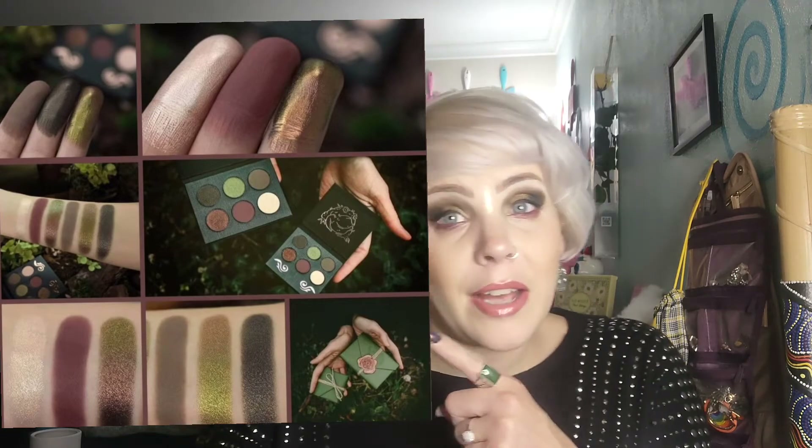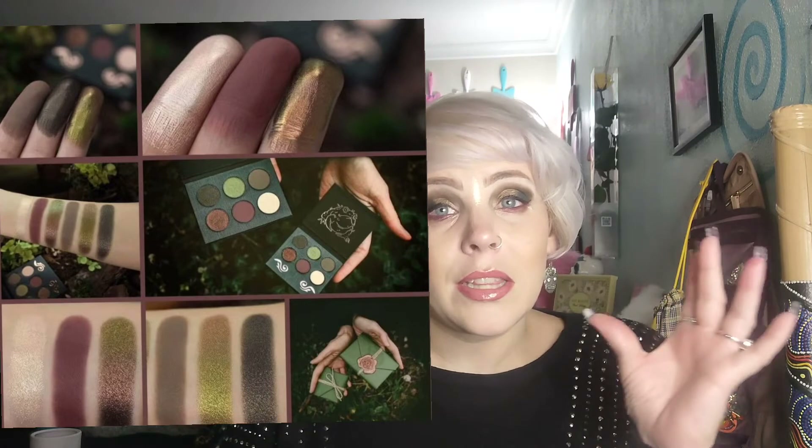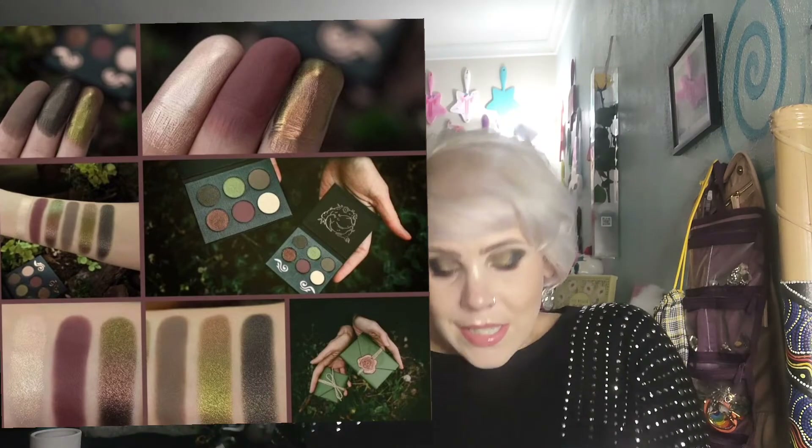When I converted the currency, $72 is what they want for that — not the mini one, the regular size one. For six shades, $72. Tammy, say it's not true.